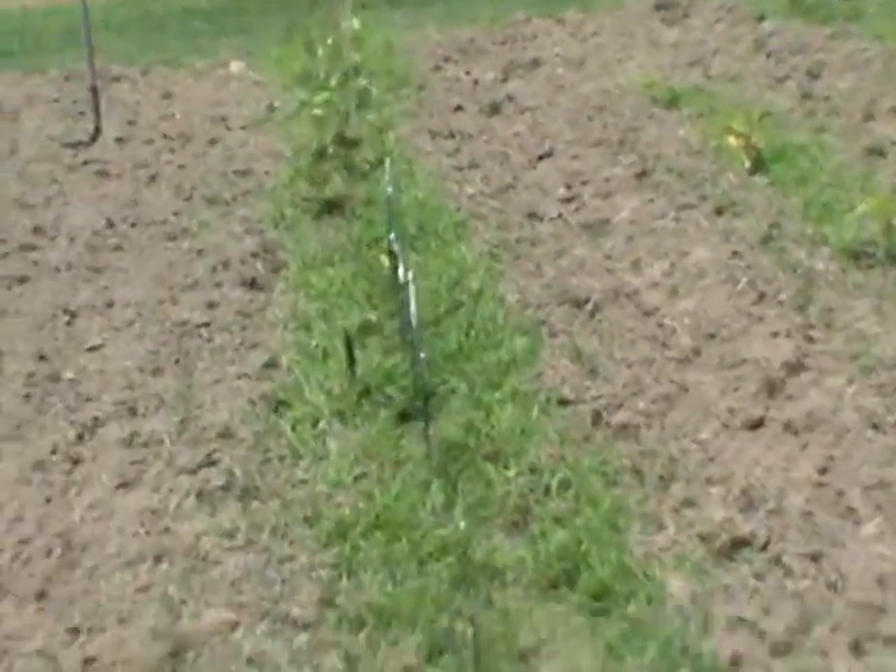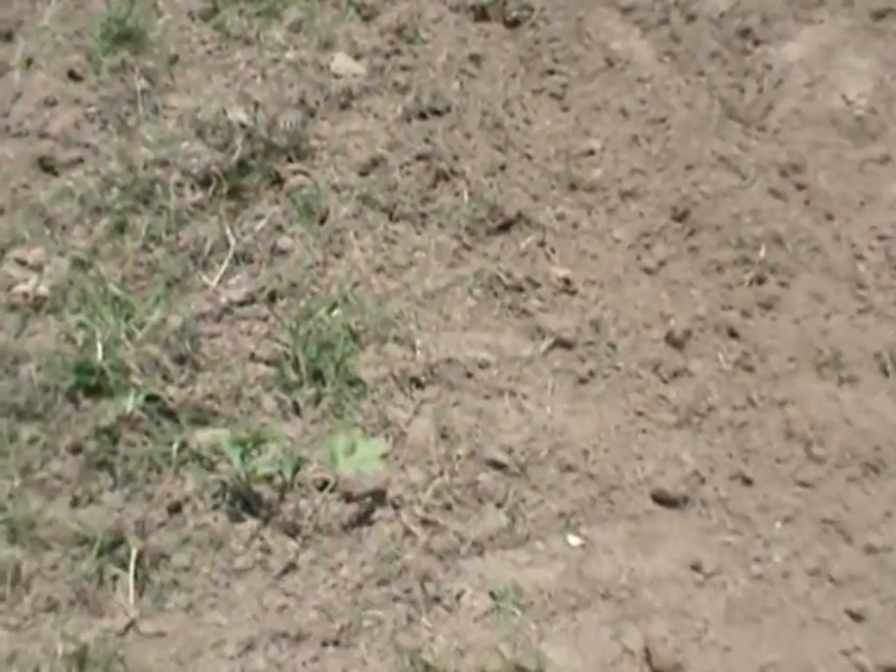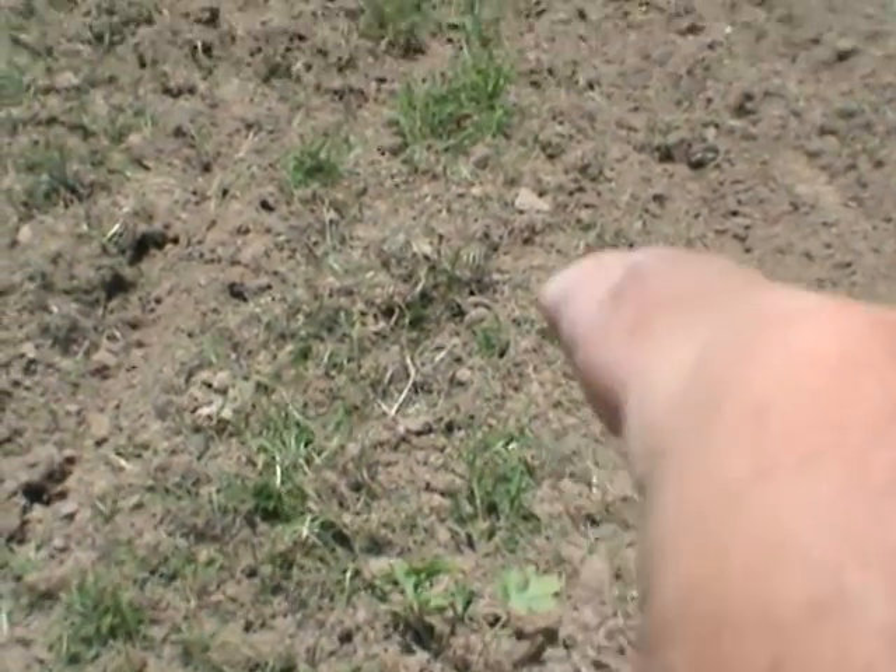Yeah, that one there — that's it. The rest of them are no good, though one in the back might make it. I just tilled it all up — grass all mixed in. I'm going to make two rows here. There were four watermelon plants here; I destroyed one or two of them. Now I've got one in the front right there and I think another one back in there somewhere.